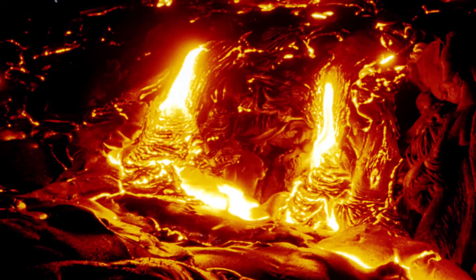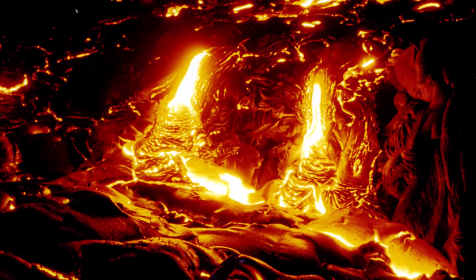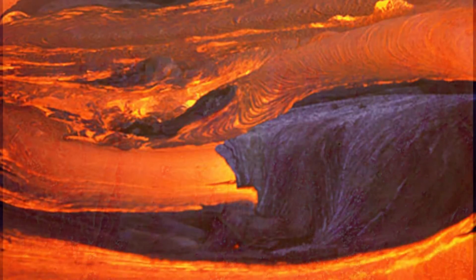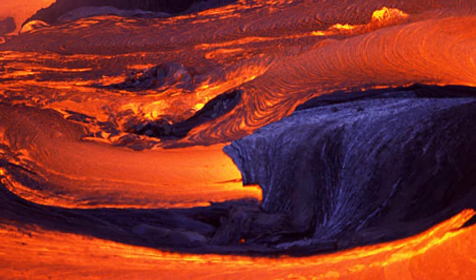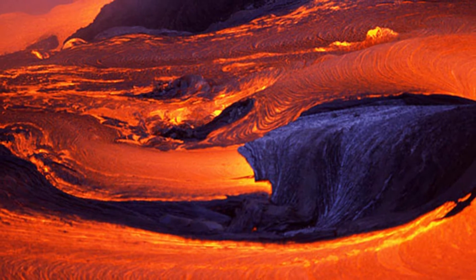It's melting rock that's so hot it's up to 1,200 degrees Celsius. Lava is red and magma is yellow, I think. Magma is the thing that starts up lava — it's in the volcano before it comes out.